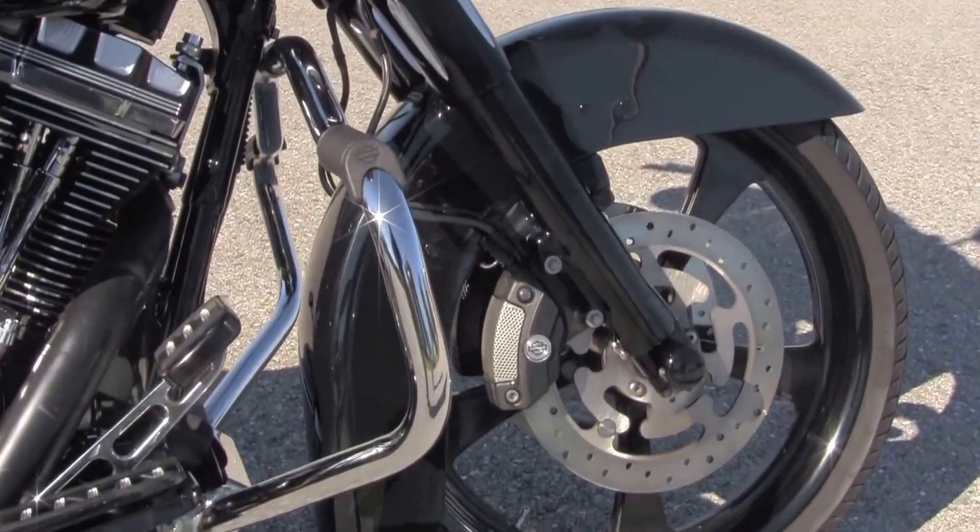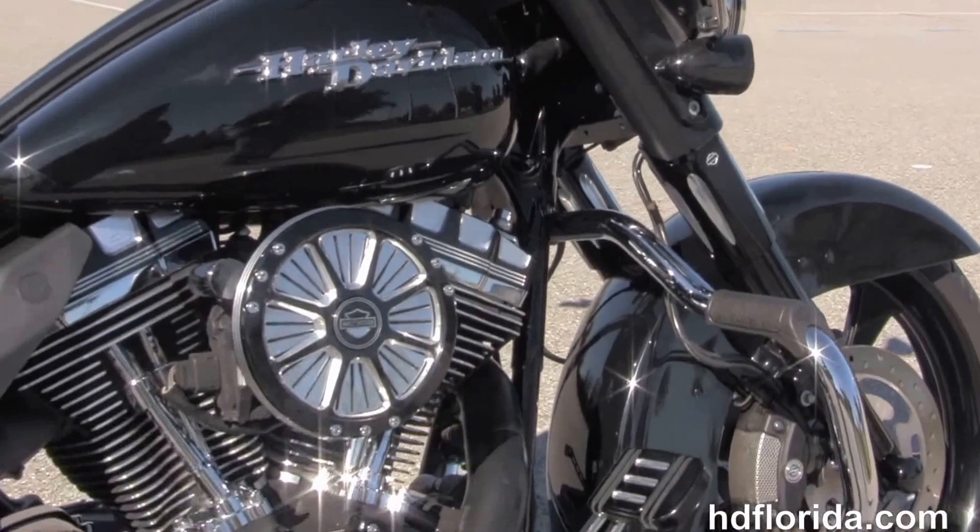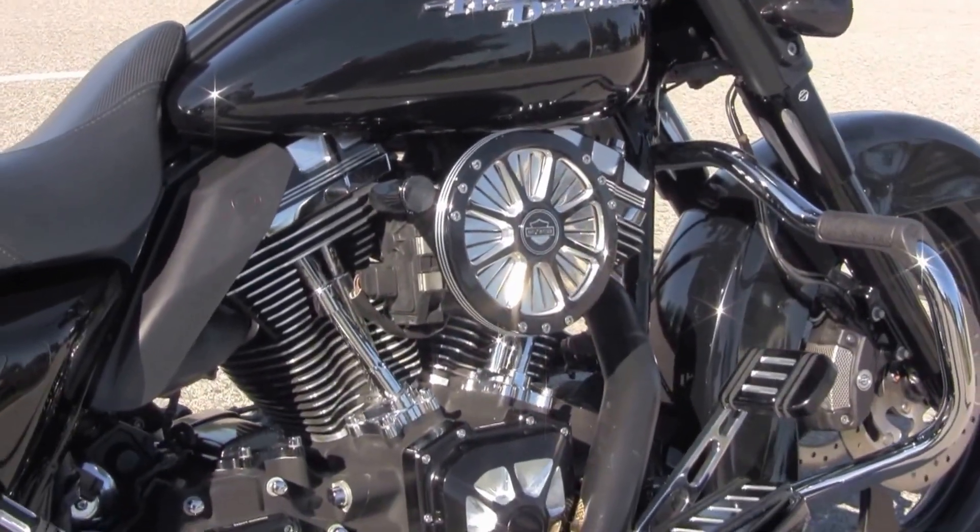The Street Glide starts out front with the upgraded 21-inch five-spoke mag wheel. We have the dual four-piston Brembo calipers and the completely blacked-out front forks.